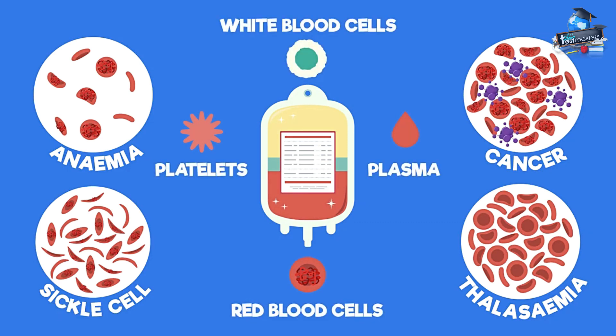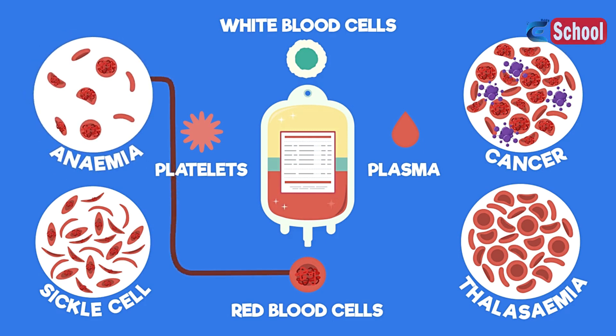These patients don't always need whole blood; they may only be given one of the components of the blood. For example, patients suffering from anemia are given a transfusion of just red blood cells, since that is the portion of their blood that is causing them to be ill.